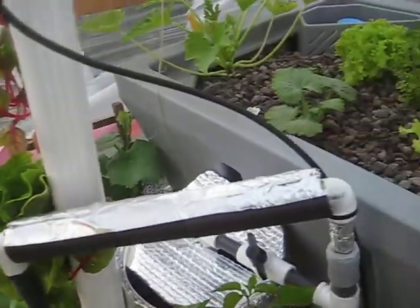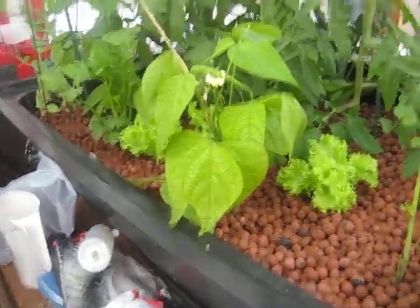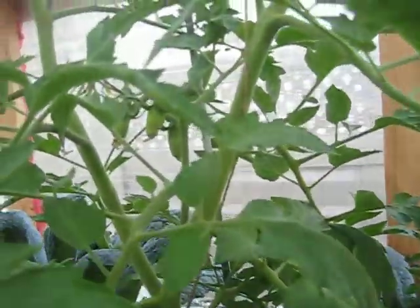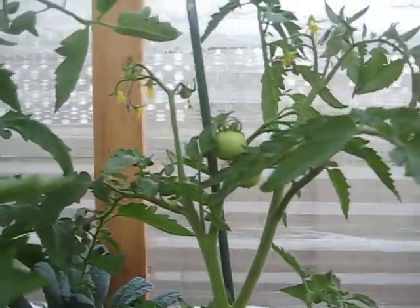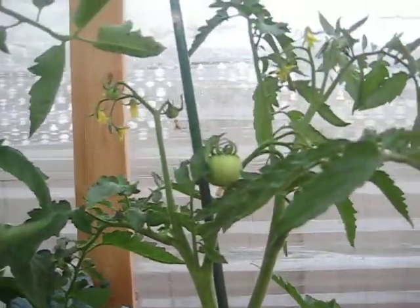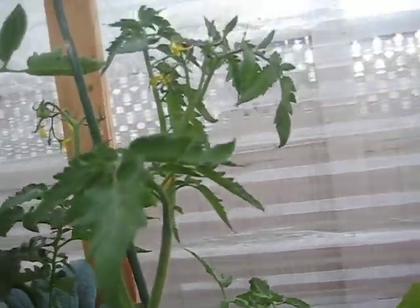This is the first system which is two and a half weeks old, and then this is a system that's now about a month and six days. You can see the tomatoes going crazy. These are Roma tomatoes — you can already see some tomatoes coming in — and this is a beefsteak variety with more tomatoes coming in.